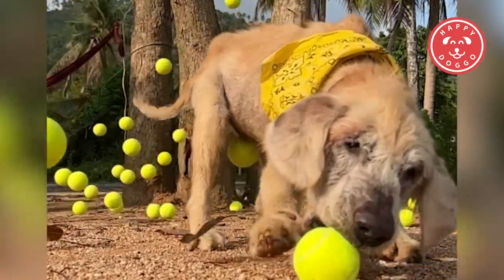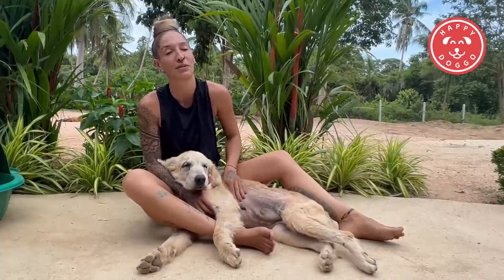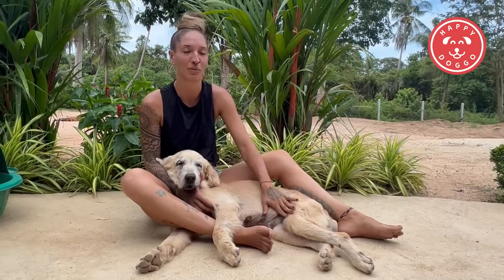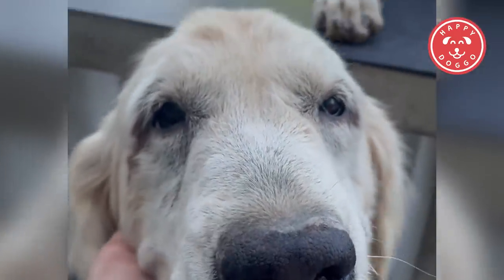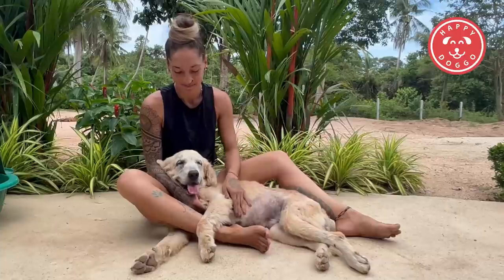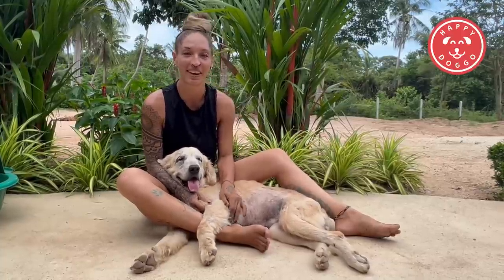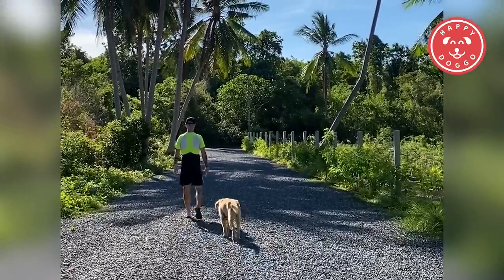Even though she didn't get treated really well in her past, she still loves humans above everything. She doesn't need the company of other dogs — she just wants to be with humans, 24/7, no break. The way she is just special. She shows so much love and affection even though she got treated so badly.